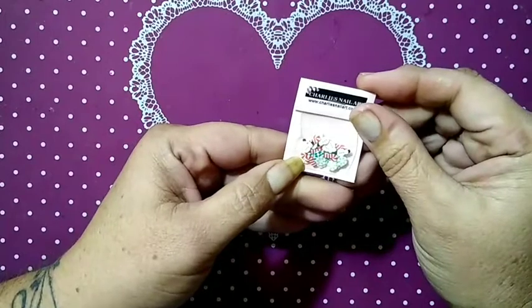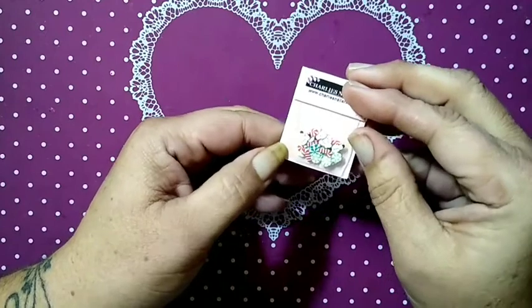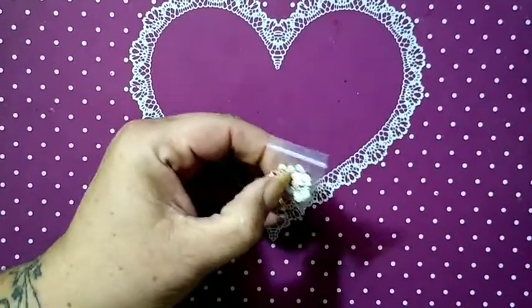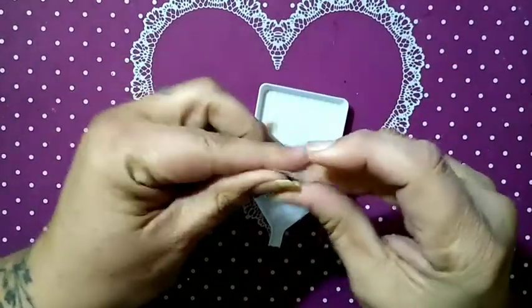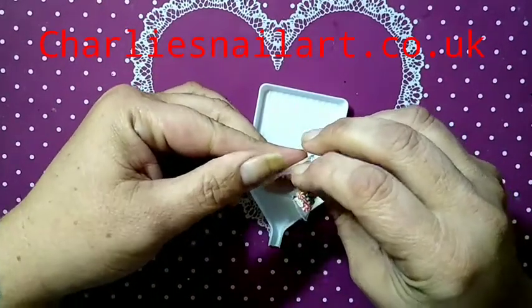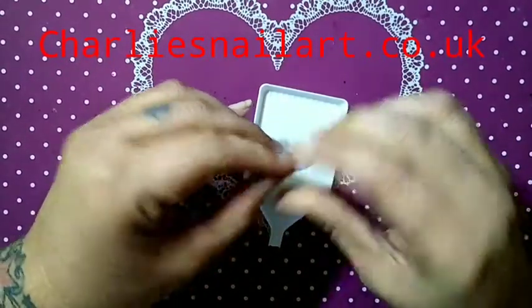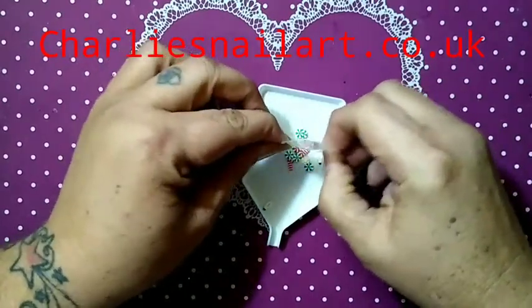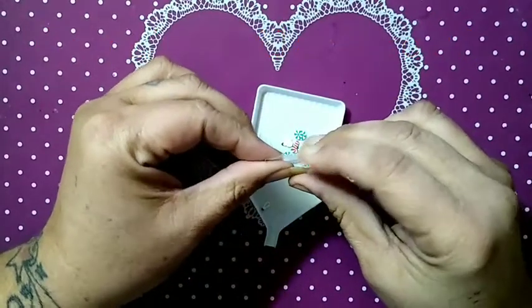There are candies, candy canes, snowmen, and snowflakes — let's see what else is in here. This will be released today on charliesnailart.co.uk. Whatever I open, Charlie releases that day out on the website.